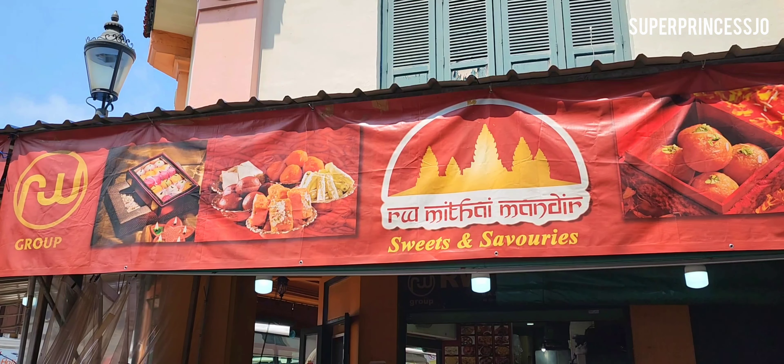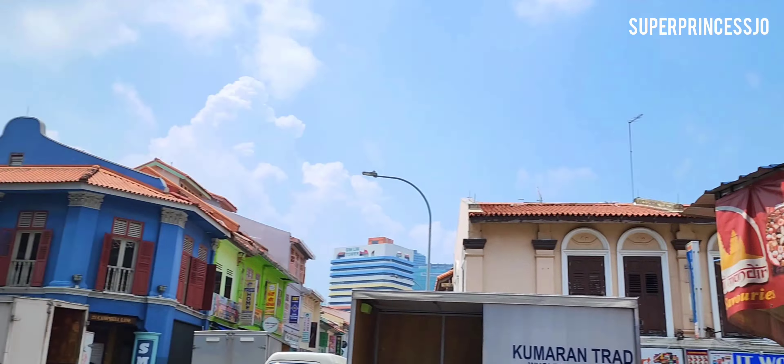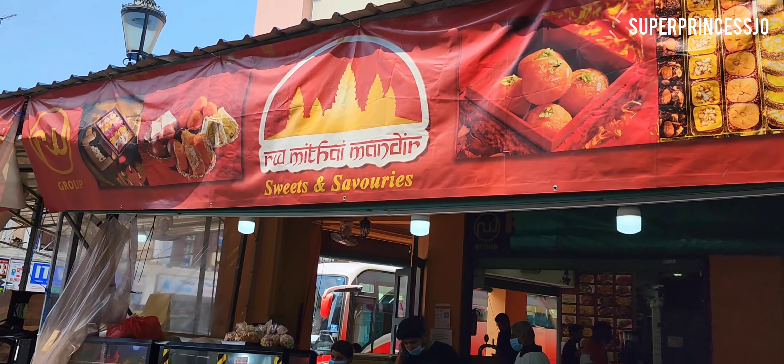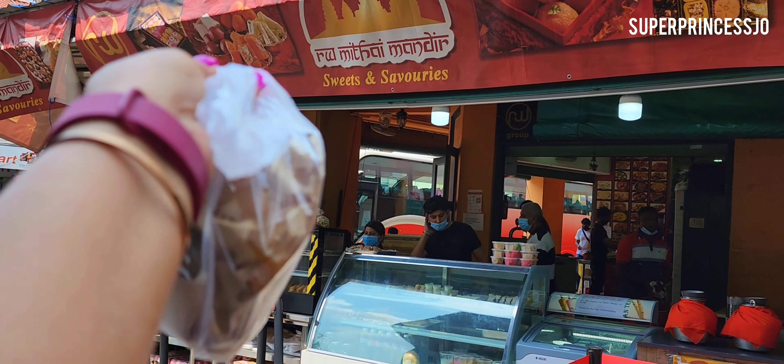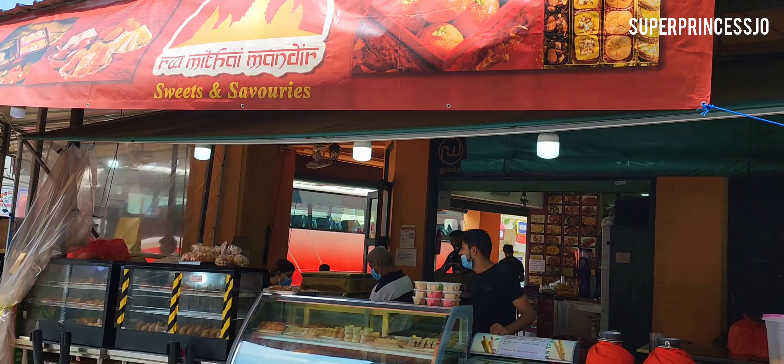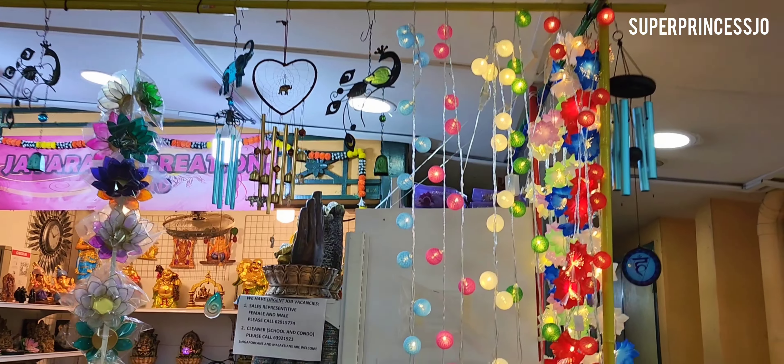This shop is called Root Mithai Mandir and it's right opposite the Indian Heritage Center. They have panipuri here in the evenings. A lot of you asked if they have snacks — yes, they have both North Indian and South Indian samosas. I've taken some away for myself and they are freshly made — you can see the oil releasing, they're very hot!